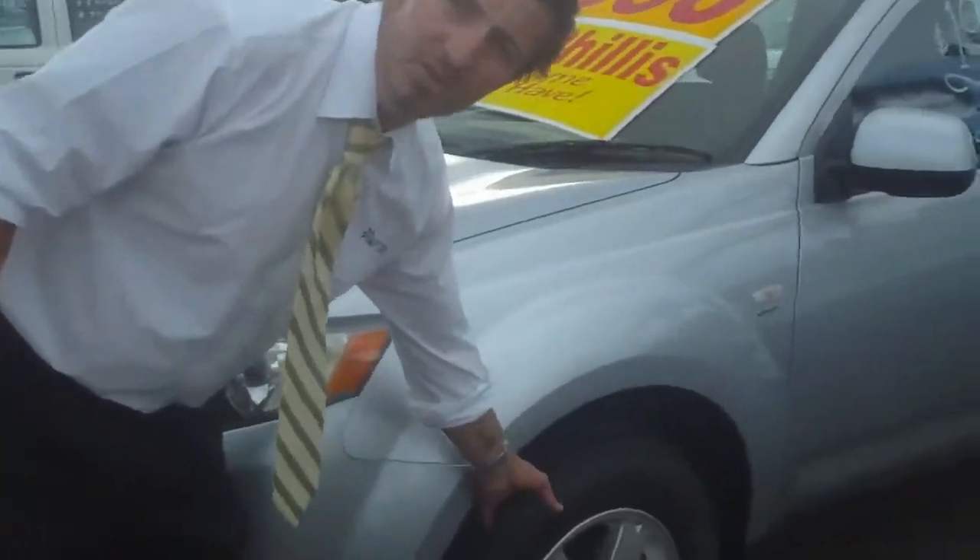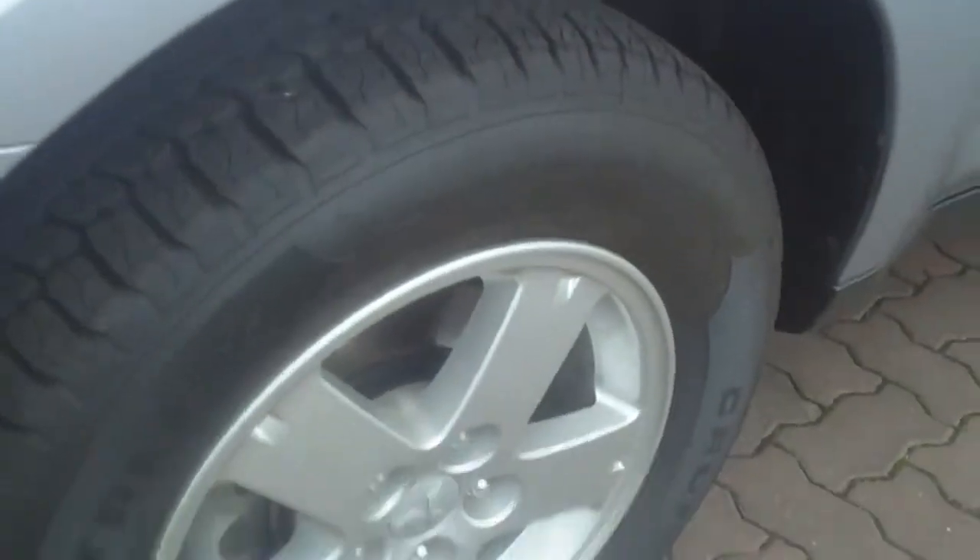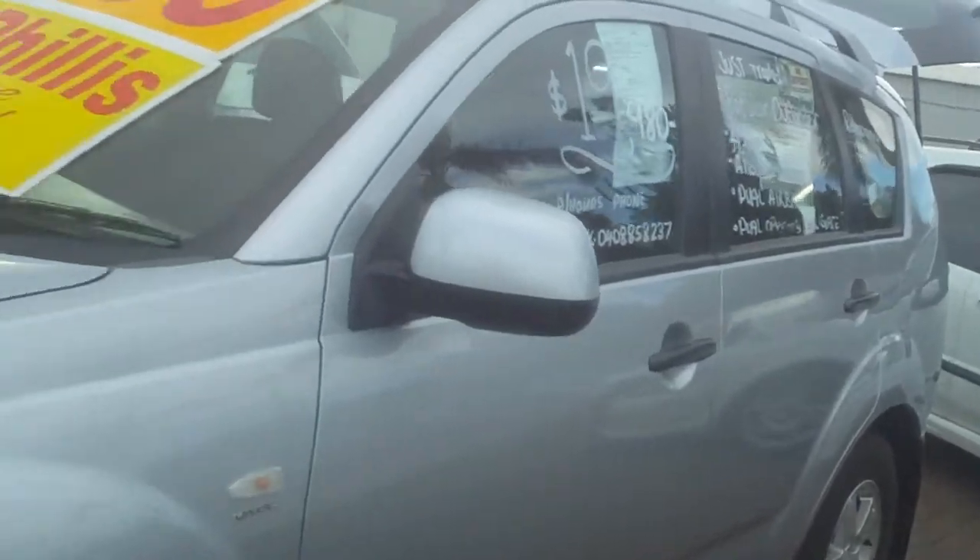The tyres are nearly brand new, so as you can see there's plenty of tread left on the tyres. The car is dentless, scratchless — the whole thing about the car is very, very clean and tidy.